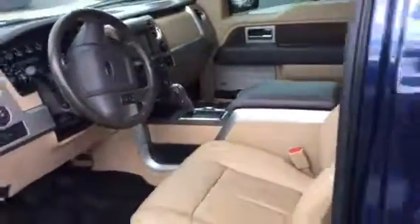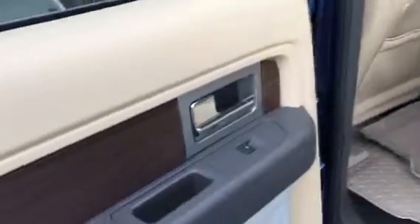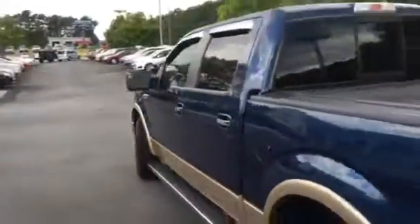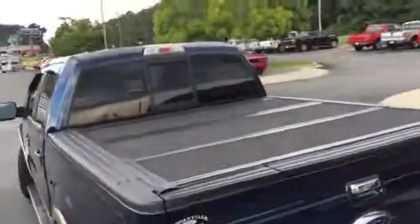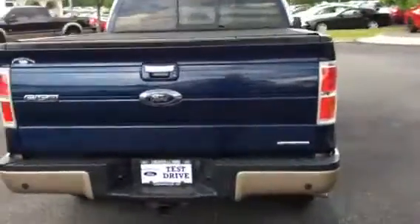Let me show you the back. Got your WeatherTech floor mats, your 110-volt plug in the back. Panel cover, trailer tow package, backup cam. This truck is in the wrapper.